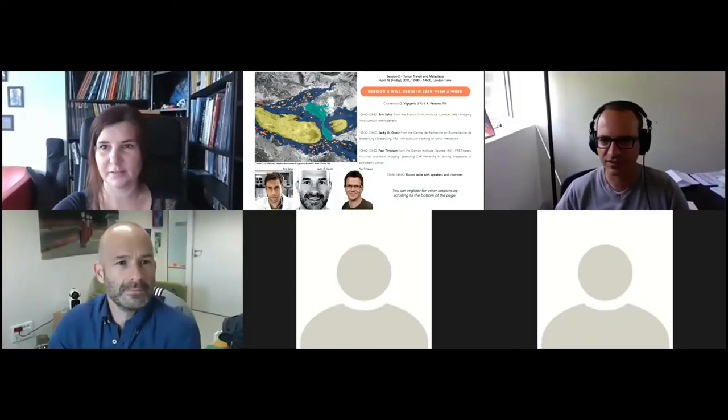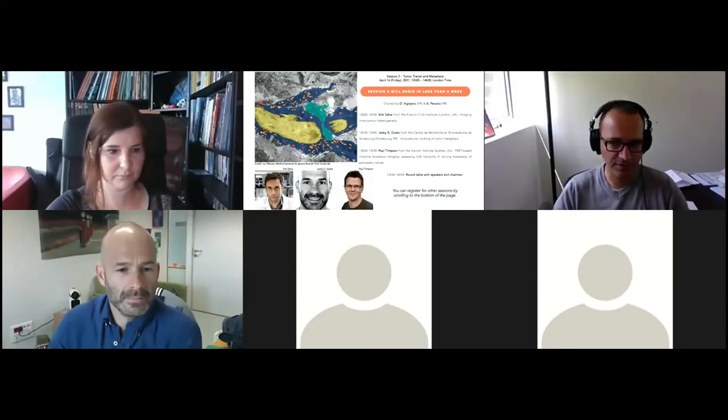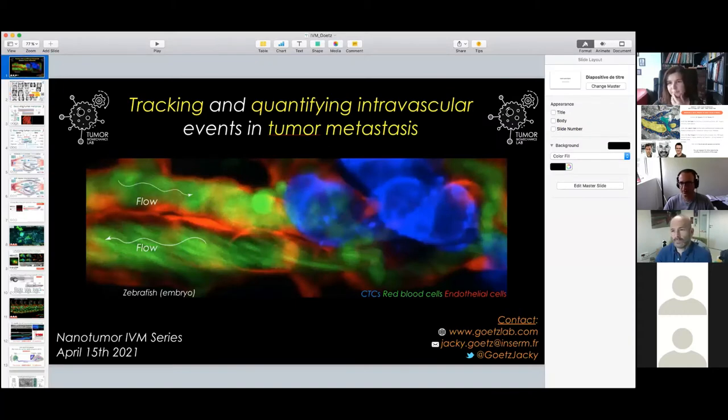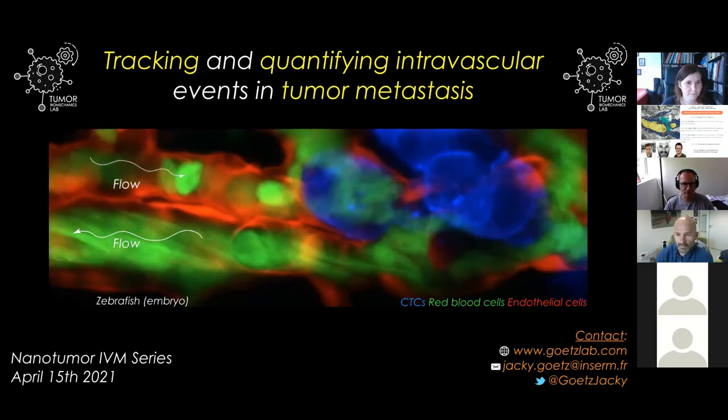It's a great pleasure to present Jackie Gutz. He's a group leader at the Institute of Strasbourg, France. He did his PhD between Strasbourg and Montréal, then moved back to Madrid and back to Strasbourg again. Throughout this journey, he has always been interested in biomechanical forces implicated in metastasis growth and the remodeling of the microenvironment. He's been using mouse and zebrafish models and has shown very interesting work on intravascular trafficking of tumour metastasis and the fate of tumour extracellular vesicles. I'm looking forward to hearing what he has to say.